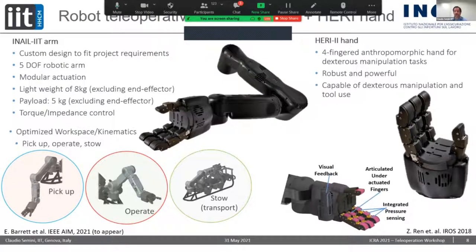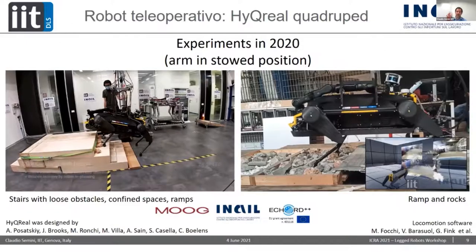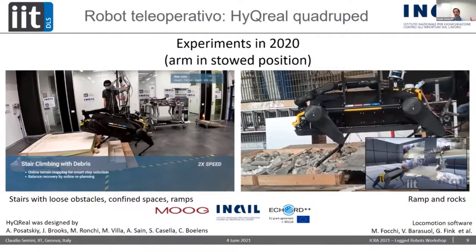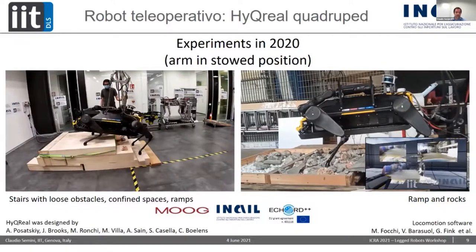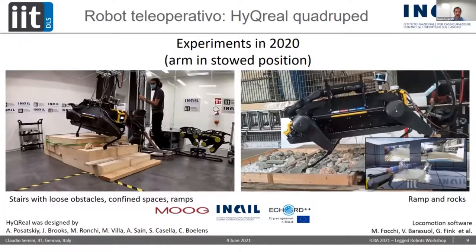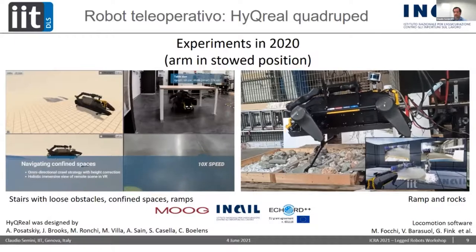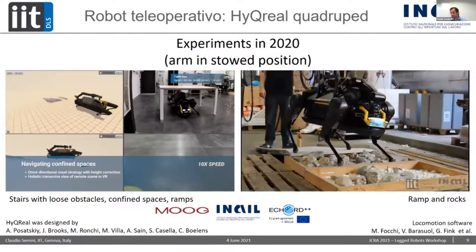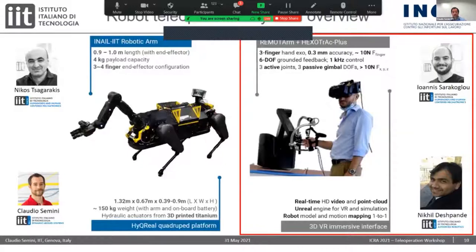The arm can also be stowed to the back so that if it's not used, it gives better distributed weight on the torso during rough terrain locomotion. The Hairy Hand is the second version of the hand, also developed by the team of Nikos Tsagarakis. This hand is very robust and powerful — it has four fingers with integrated pressure sensing and visual feedback. Mounted together on the quadruped, here we have an example where the arm is stowed to the back, the robot climbing steps over unstable rocks using haptic walking reactions so it doesn't slip or fall.